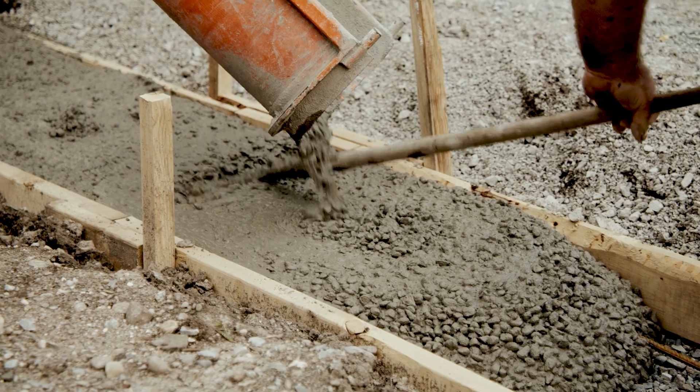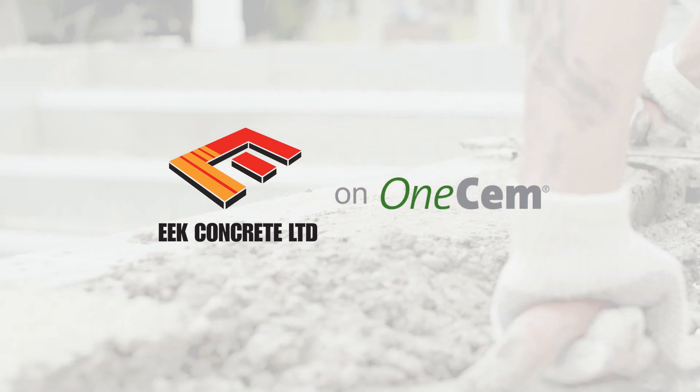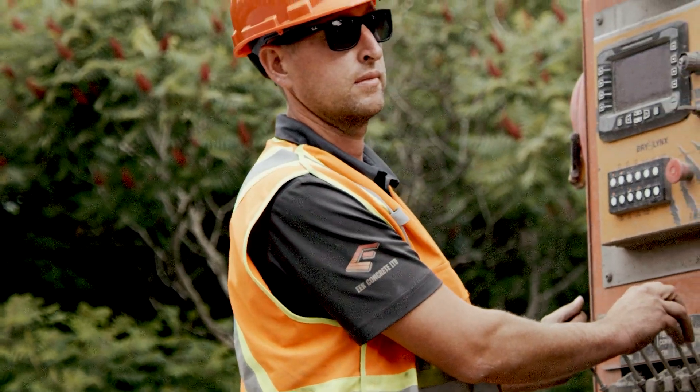We've always focused on minimizing waste and maximizing efficiency, and that makes 1SEM a good fit for us. We started using 1SEM two years ago. It works great in all of our concrete mixes and all the customers love it. It was a simple switch.